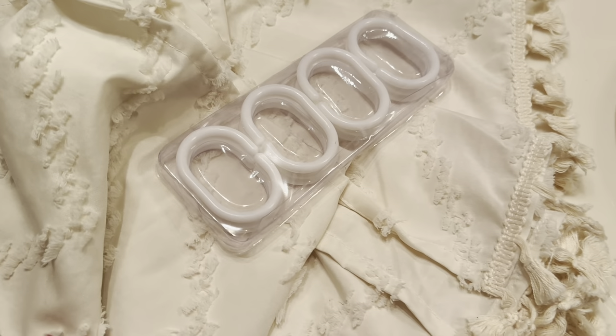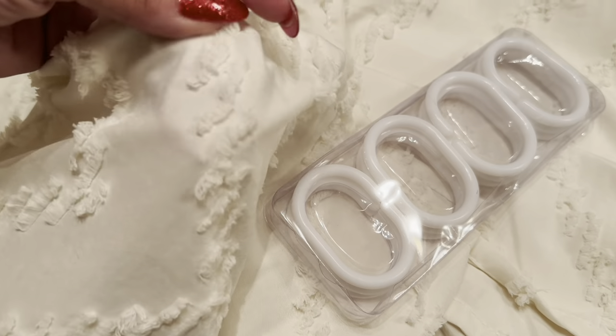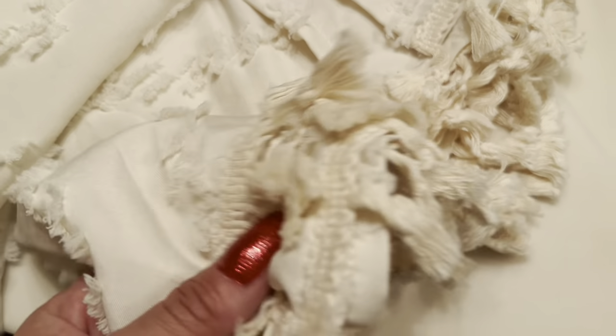Here is the shower curtain out of the package and I think it actually looks even more beautiful in person than it did online. You have this beautiful detail throughout and then you also have this tassel detail on the bottom.